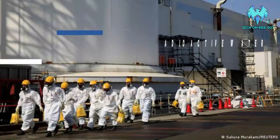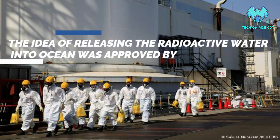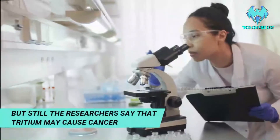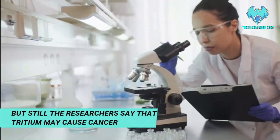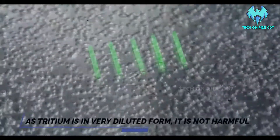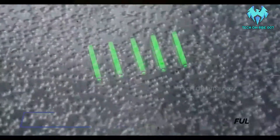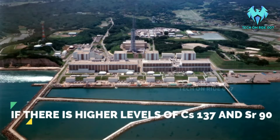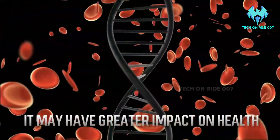The idea of releasing the radioactive water into the ocean was approved by the International Atomic Energy Agency. But still, researchers say that Tritium may cause cancer. However, as it is very diluted, it is not harmful. If there is a higher level of Caesium or Strontium in the water, it may have greater impacts on our health.